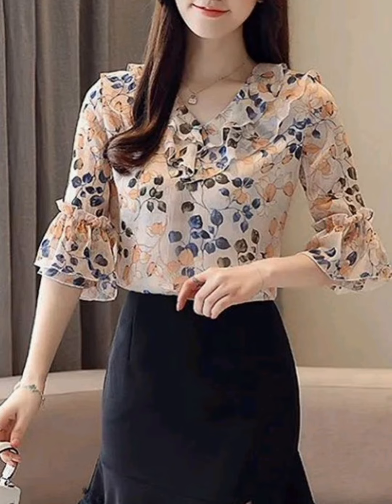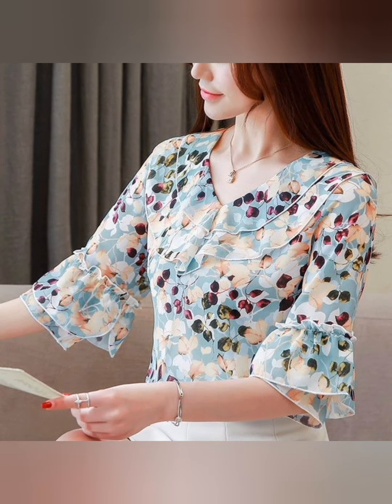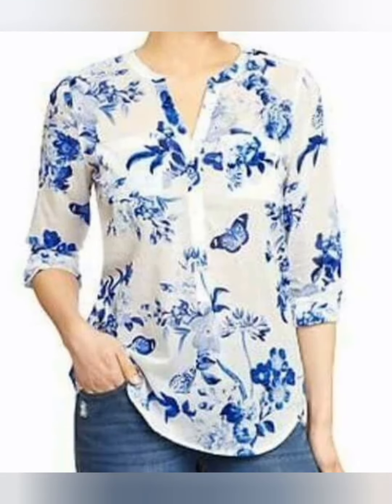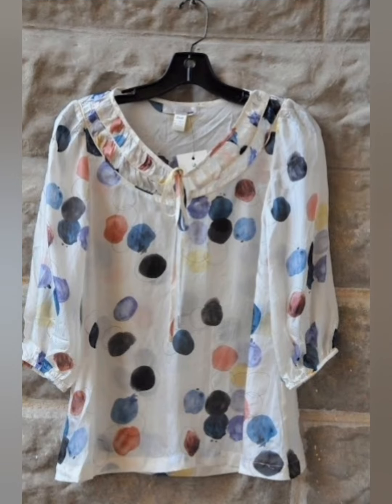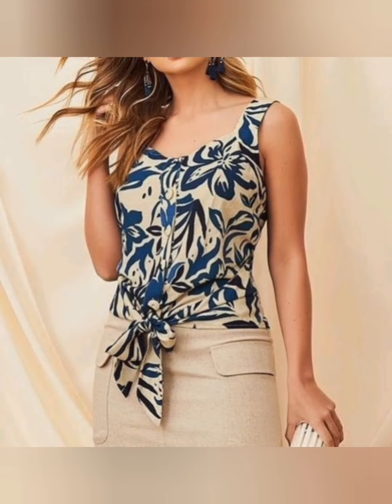If you like the ideas, hit the follow button and share with your family and friends. If you haven't subscribed to the channel yet, please hit the subscribe button so you won't miss any video. Look how gorgeous and beautiful this top looks!